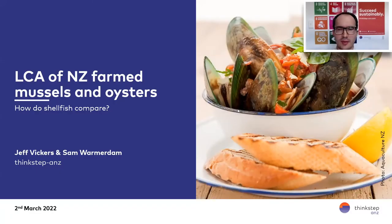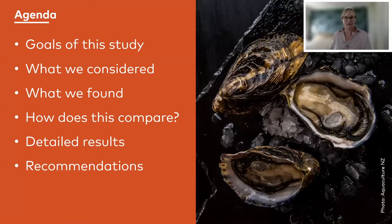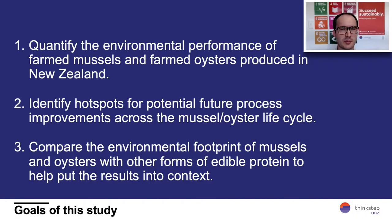I wanted to jump in and talk about the goal and scope of the study and the results. For any life cycle assessment study, the most important part is defining the goal and scope — what are we trying to achieve and how are we going to get there? The first thing we wanted to do was quantify the environmental performance of farmed shellfish in New Zealand, to show growers and processors where the hotspots and impacts lie. The third goal was around comparison — how does it compare to other food sources? The challenge with carbon footprinting is you come out the other end and say the carbon footprint is seven — but is seven good or bad?